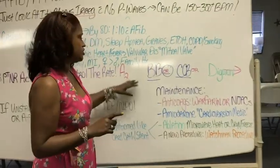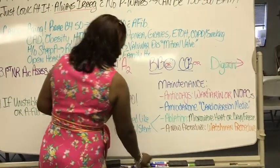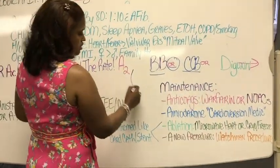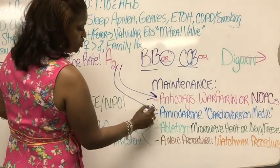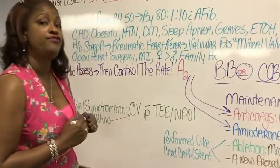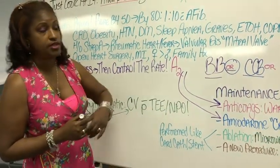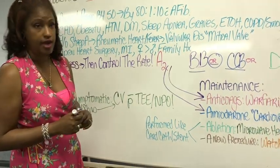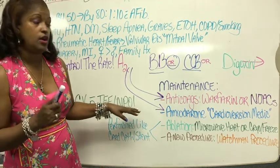Remember that maintenance is going to include 2a drugs — which 2a drugs? Anticoagulants, because we said the ultimate complication was a stroke. And amiodarone is a very common combination, and sometimes we throw digoxin on top of that.